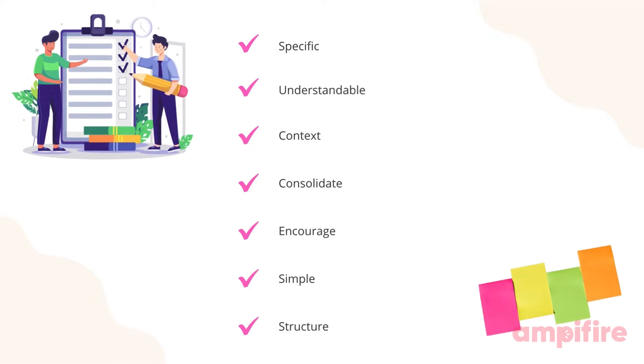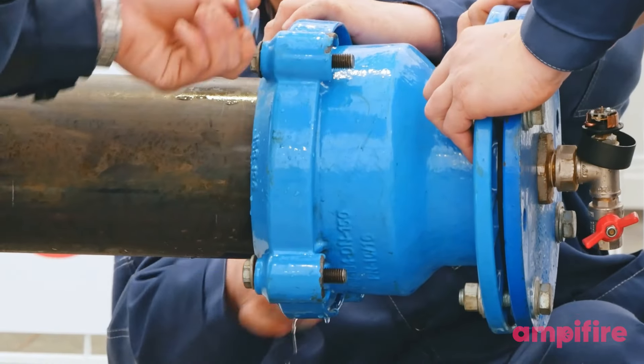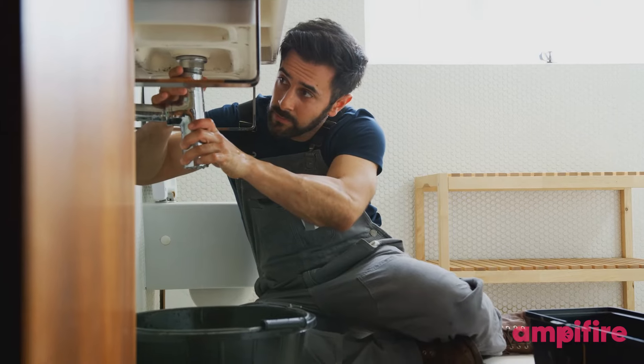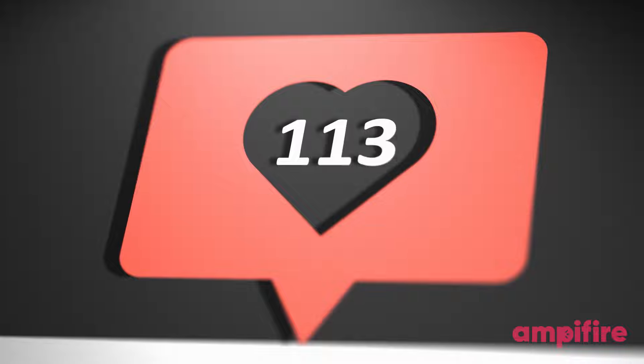It comes down to seven things. First, be specific. The central focus of each AMP campaign is to be as specific as possible. By narrowing your focus and targeting a specific group or customer, you'll get greater visibility.